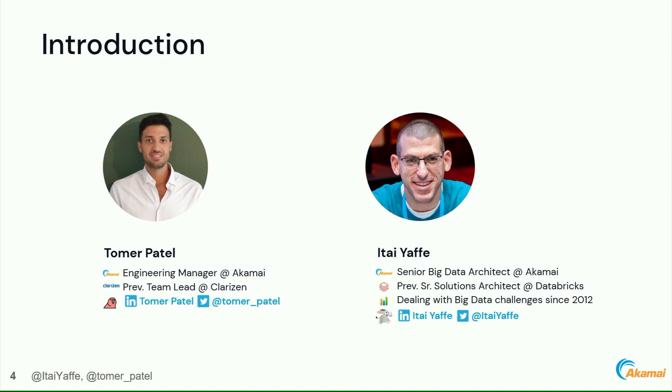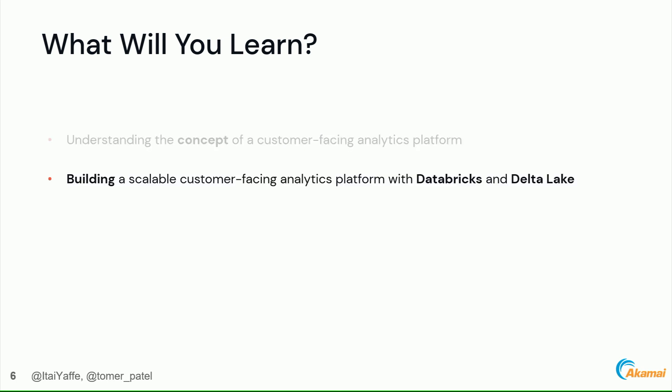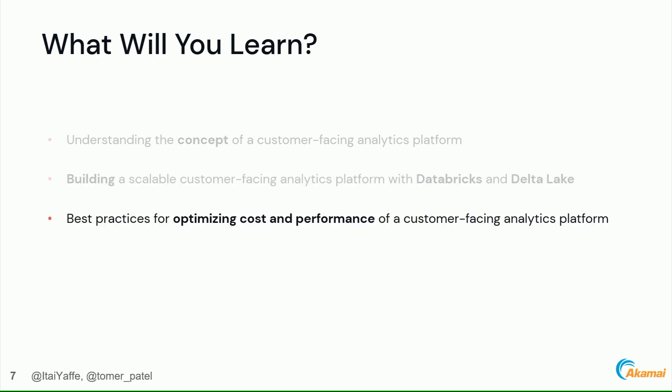This is exactly what we're going to talk about today: unleashing the power of interactive analytics at scale with Databricks and Delta Lake. My name is Itai Afer, I'm a senior big data architect at Akamai, and with me is Tomer Patel, an engineering manager at Akamai. Today we'll cover the concept of a customer-facing analytics platform, building it with Databricks and Delta Lake, and best practices for optimizing cost and performance.